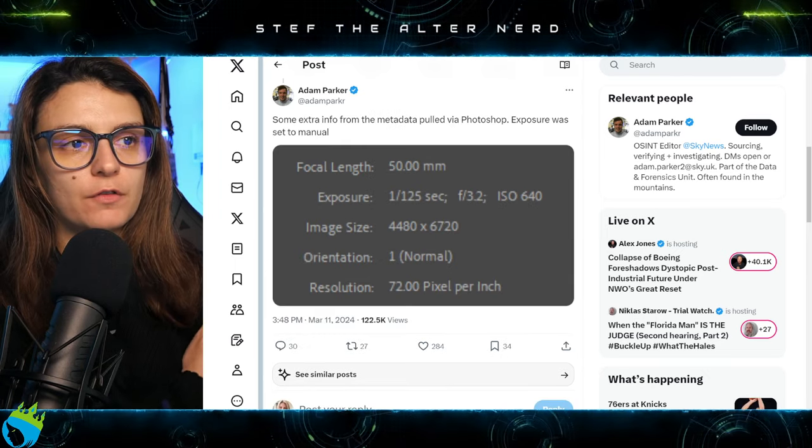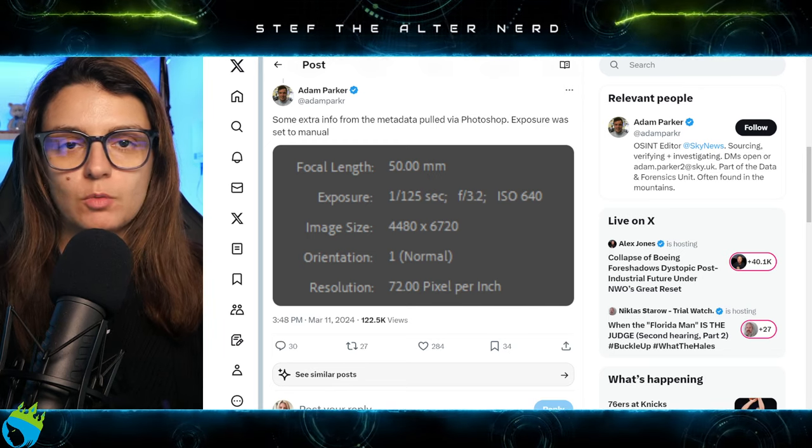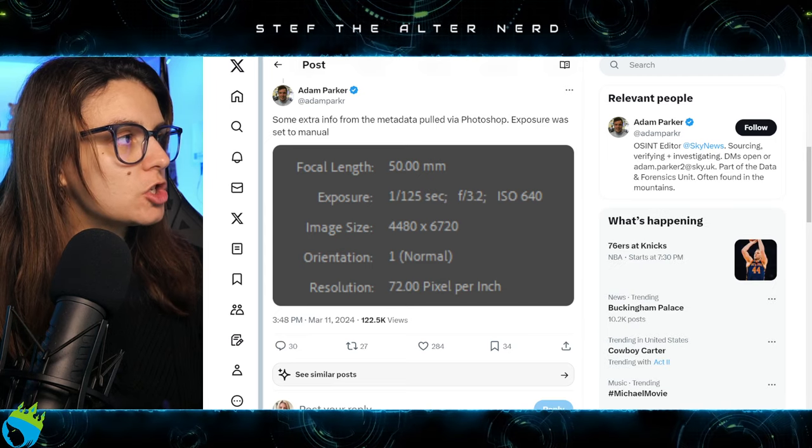They geolocated the photo to Adelaide Cottage in Windsor, and the date is unknown. Extra information from the metadata pulled via Photoshop shows the exposure was set to manual.